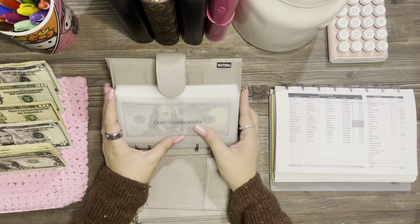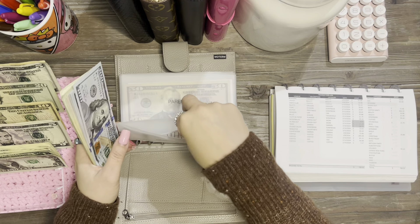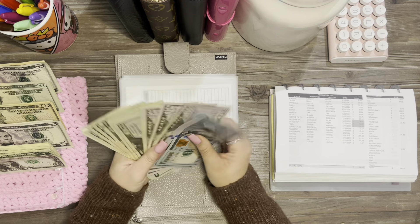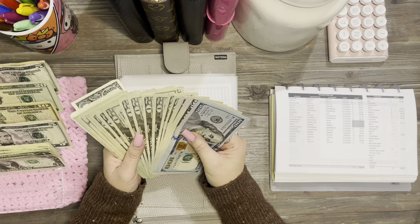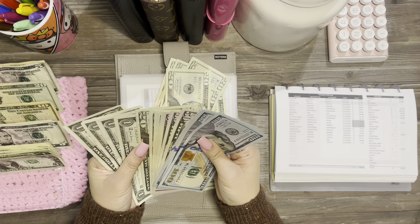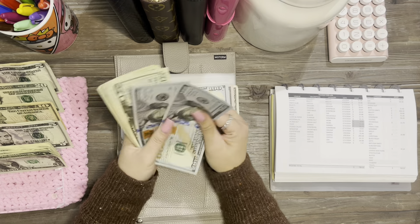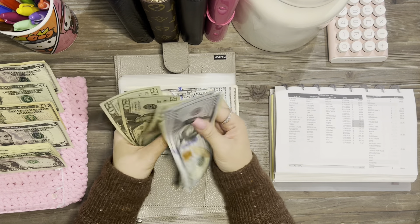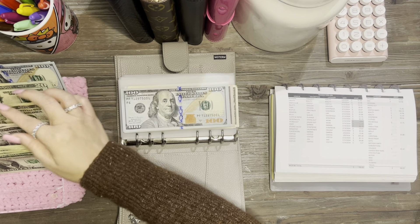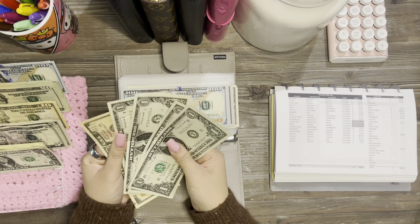Costco is big this time — we have $406. I know this goes so fast. I'm hoping we don't need to go again, but I actually just went again. I just can't stay away from Costco — I think Costco and Amazon are my favorites. So we have $406 to unstuff. Taking out the 20s and then hundreds... I should get $14 back.